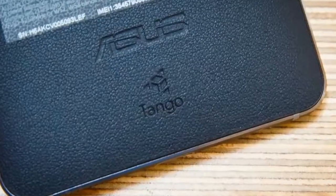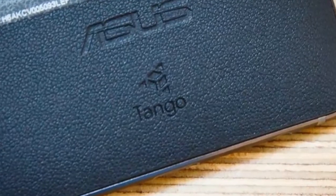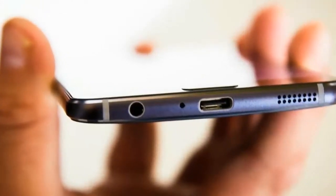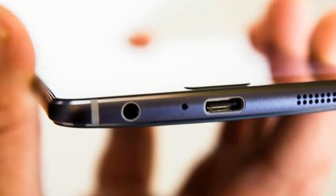The effective Snapdragon 821 Processor with 8GB RAM, bolstered by the Adreno 530 Illustrations Handling Unit, guarantees a consistent execution of the various highlights that this telephone offers.